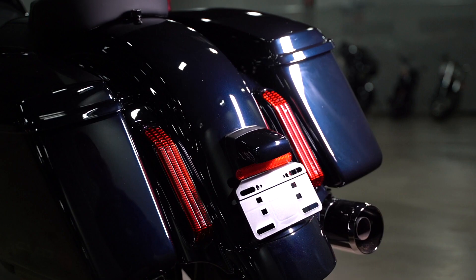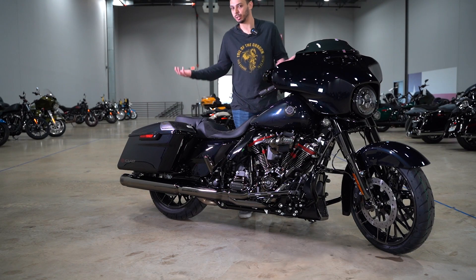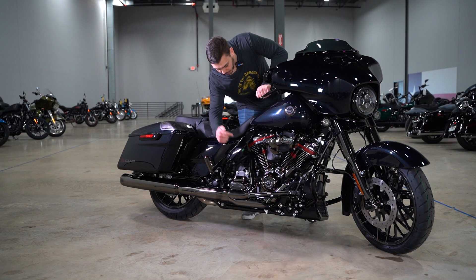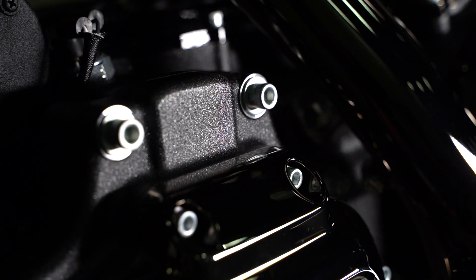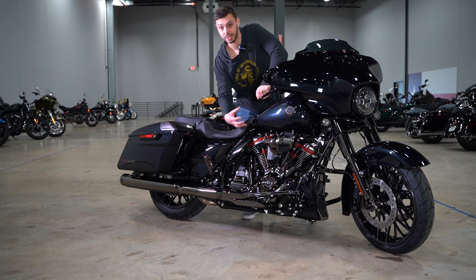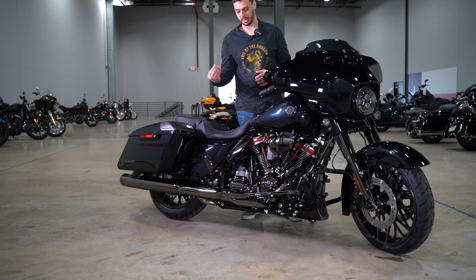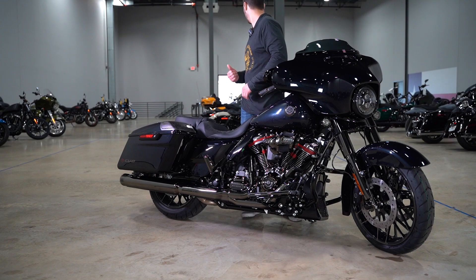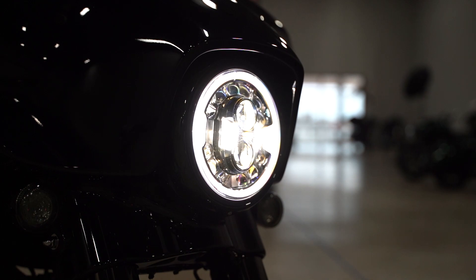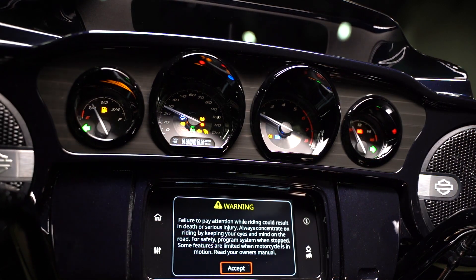The blue steel does not have stretched bags like the other two CVO models — it only comes with the standard bags, and I'm not really sure why they did that. The 117 motor has a different kind of metal flake or finish on it, whereas a Special or standard would be just a black finish — this has a little bit of metal flake in it. It has the adaptive LED headlight and you've got your upgraded CVO gauge cluster.